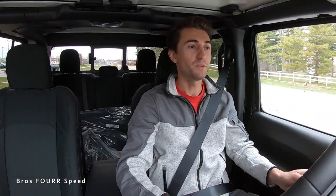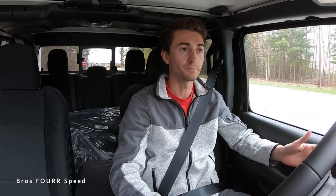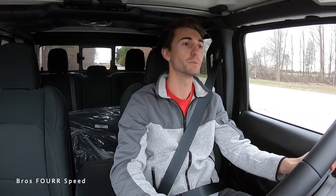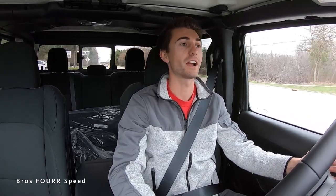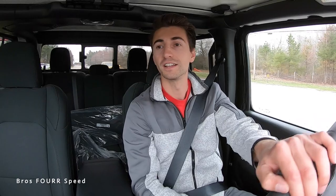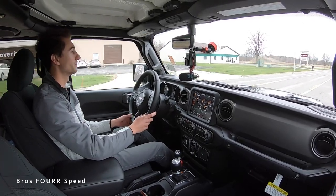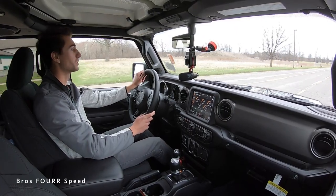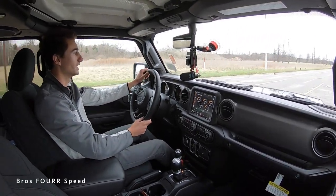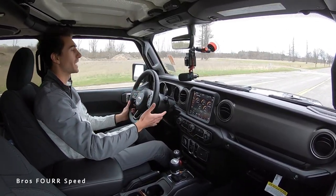Setting off now in the Jeep Gladiator — I haven't driven one in quite some time. It pretty much drives just like the Wrangler, it's essentially the same vehicle just a little bit longer with a bed space rather than a cargo area. We do have mud terrain tires so this one is really set up for good off-road use — they're going to be a little bit noisy. Driving on this bumpy back road you can hear the wind and road noise — it's not exactly a refined truck at all and steering is pretty vague.